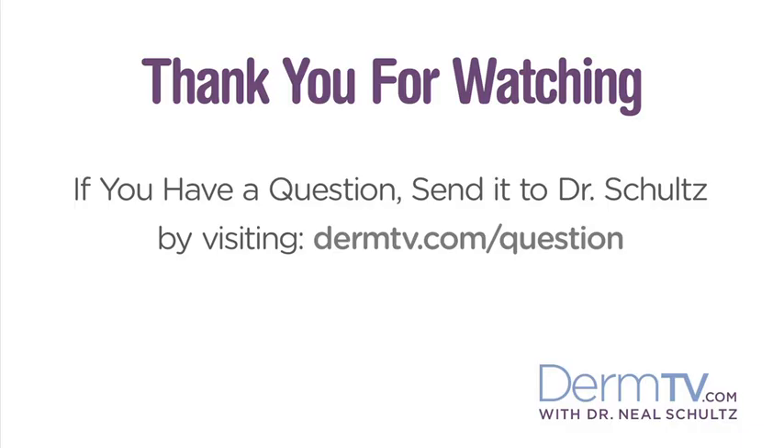So increasingly, there's this vast array of peptides in skin care products, and they can help those skin care products give you more beautiful skin and make your skin better. Please join me again at DermTV.com. If you have a question, please send it to me by visiting DermTV.com/question. I'm Dr. Neal Schultz and thank you for watching today.